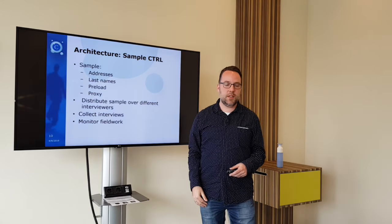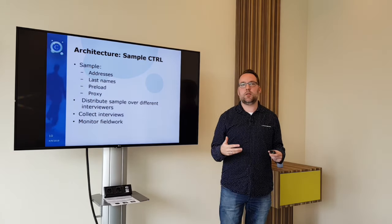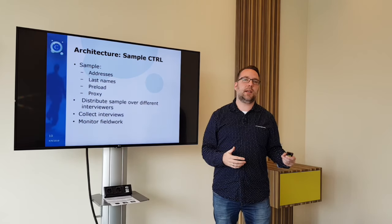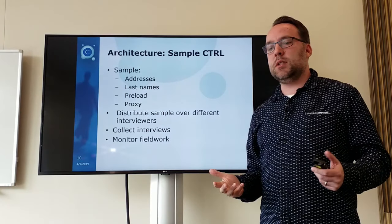You also have your preload data from previous waves. In some surveys you can register proxies, in case the respondent cannot answer the questionnaire themselves — for example a relative, a brother or a mother who can do the interview. Then you distribute your sample over different interviewers.